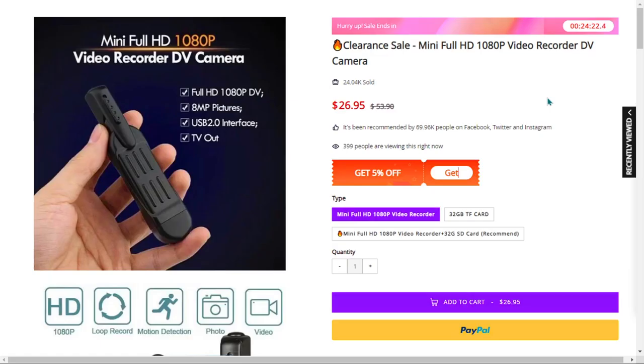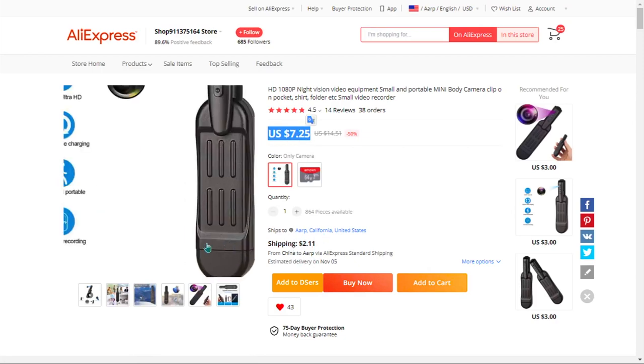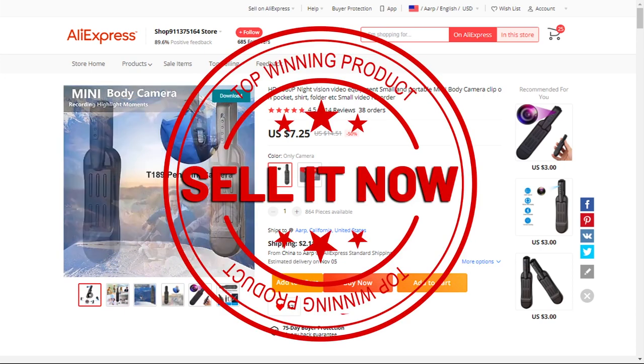The selling price of the mini HD video recorder is just under $27, whereas the product cost is only $7.25. Shipping will set you back $2.11, so you're looking at a very good profit margin of $17.59. Sell it now.